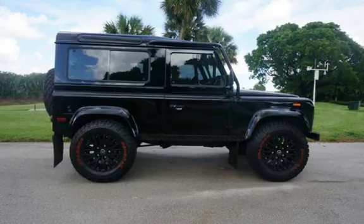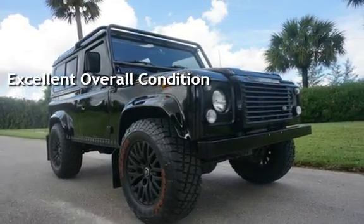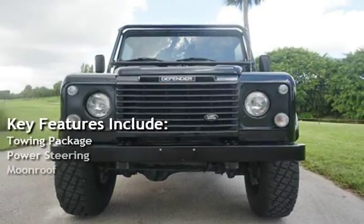This vehicle is in excellent overall condition. Key features include towing package, power steering, and moonroof.